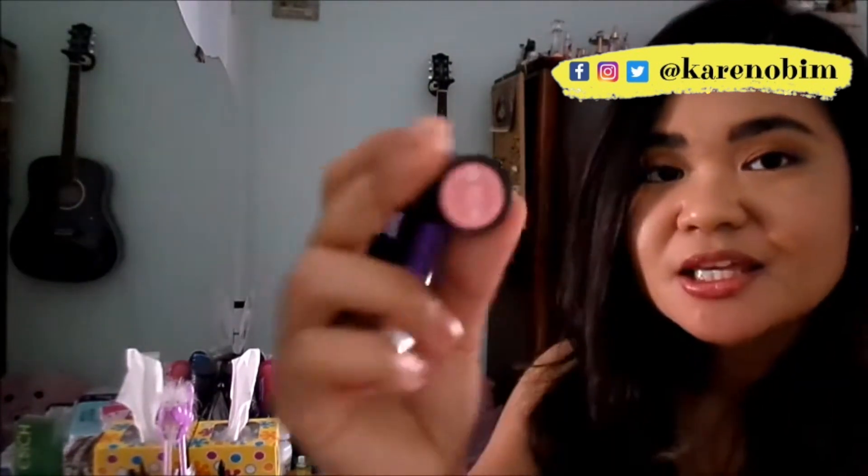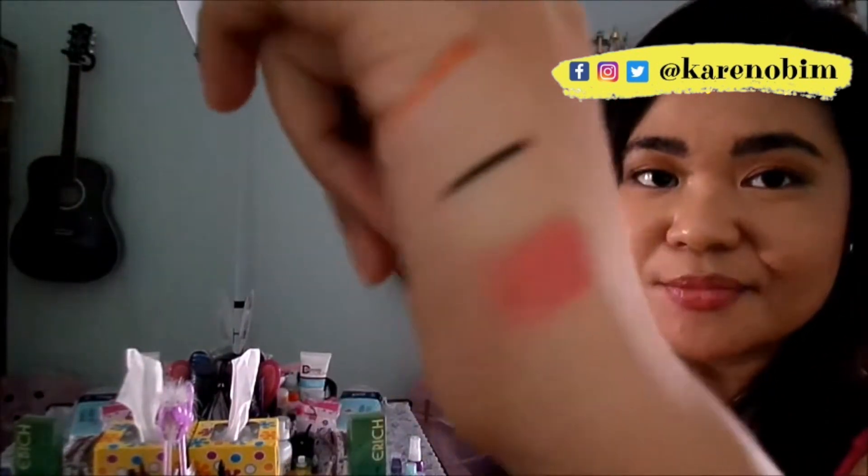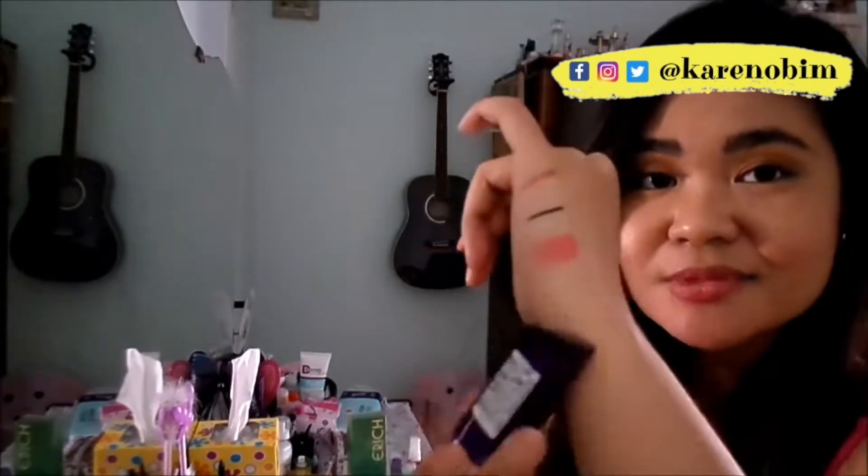I chose just a couple of lip products for this project pan for the whole month of July. This is the Essence Lipstick 13 Love Me — a beautiful, very creamy formula. It is not matte, and I love the color: it's on the peachy, pinkish side. However, I cannot wear it alone because it is too light for my skin tone, although it is very gorgeous.